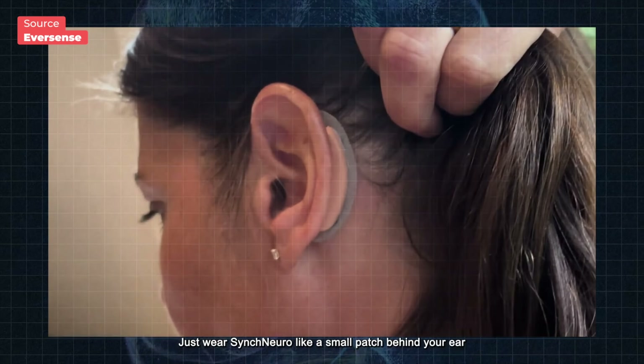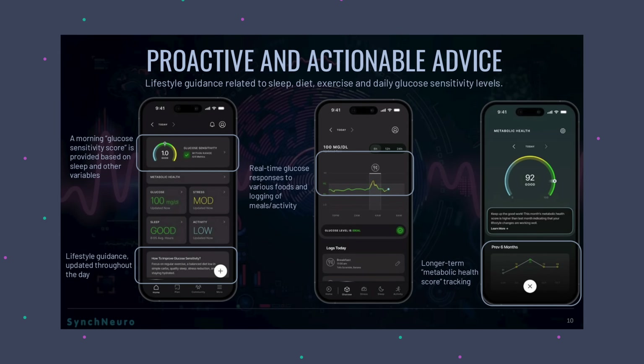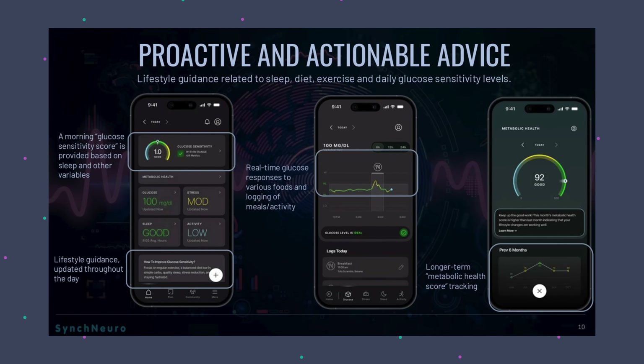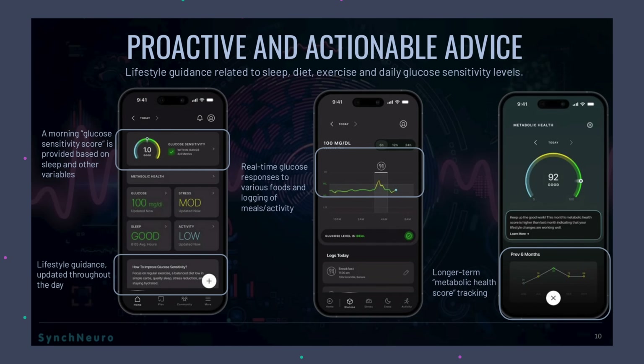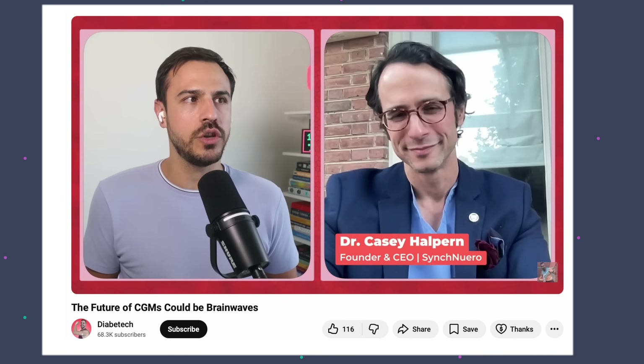The wearable sits right behind the ear — it's a soft, flexible patch placed there with an adhesive, and data syncs with an app where people can check their glucose history alongside food, exercise, and rest. I had the CEO of Sync Neuro on my show, and he said they're not quite sure yet whether they'll be showing a number or just trend graphs. This wouldn't be for people with type 1 — it would be for people with prediabetes to prevent them from moving to type 2, or people with type 2. That was a fascinating interview — I'll put it in the show notes.